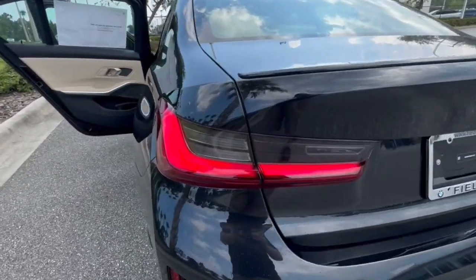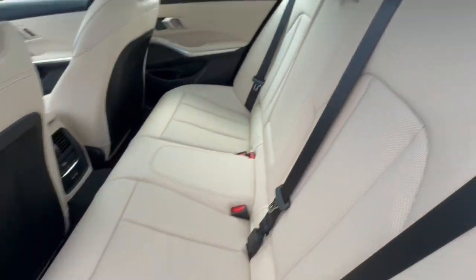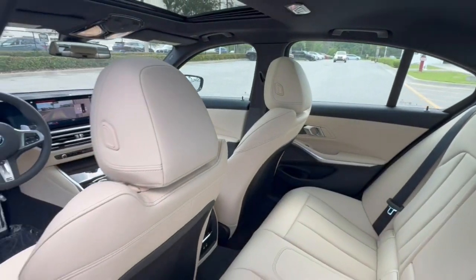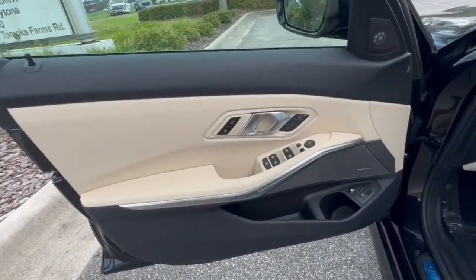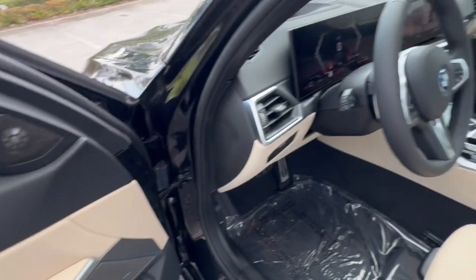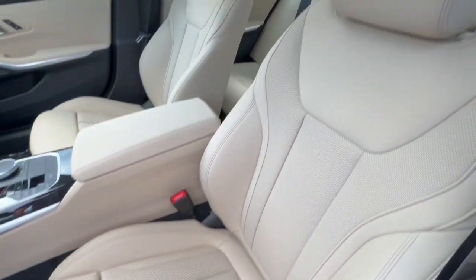These are just some of the great options this vehicle comes with: heated steering wheel, pre-collision system, intelligent auto on-off high beams, lane departure warning, sun moonroof, navigation system, hands-free liftgate, keyless entry, woodgrain interior trim, and keyless start.